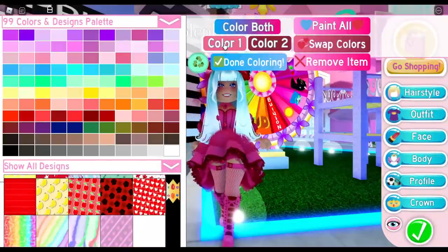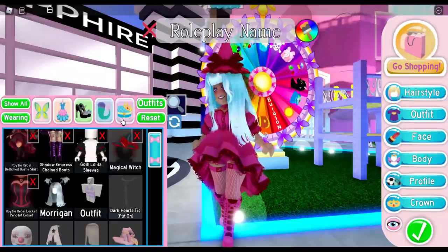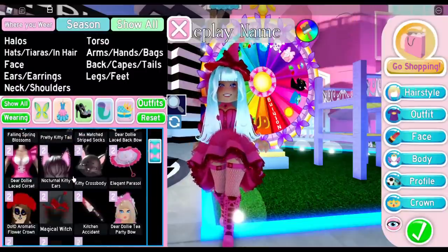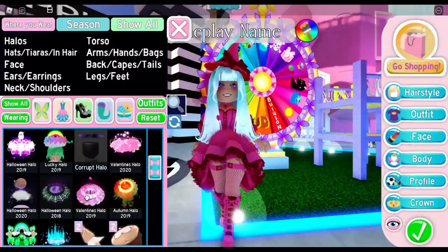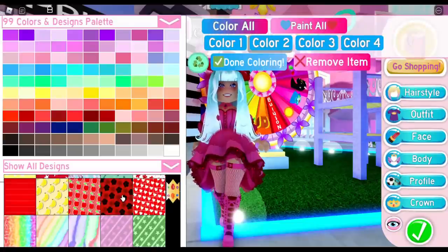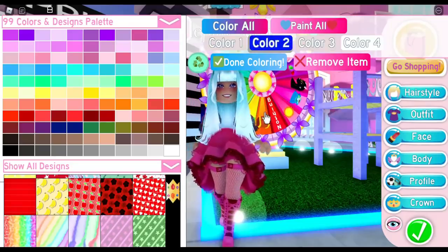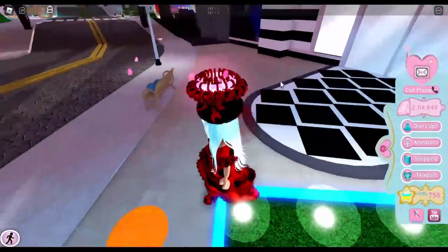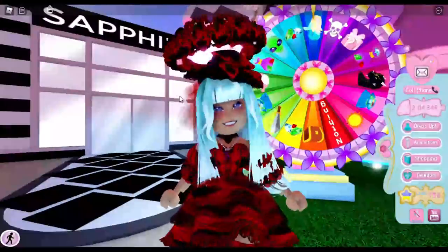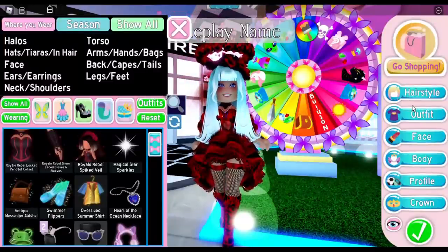You can apply colors to any pattern, but if you have an accessory that doesn't color — like a halo — there's a workaround. Put on the accessory you want colored, then put on a new accessory that does color, then click 'Paint All' and confirm. As you can see, the halo will now color — we now have a red and black rose-petaled halo. From there you can go back and fix your coloring for the rest of the outfit.